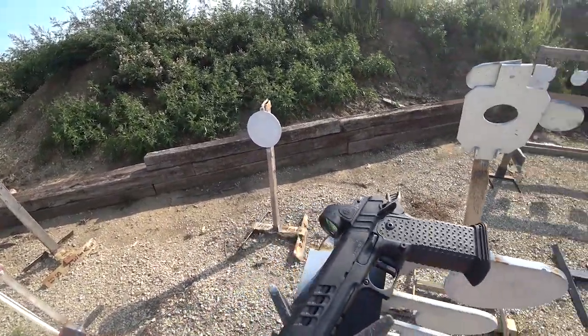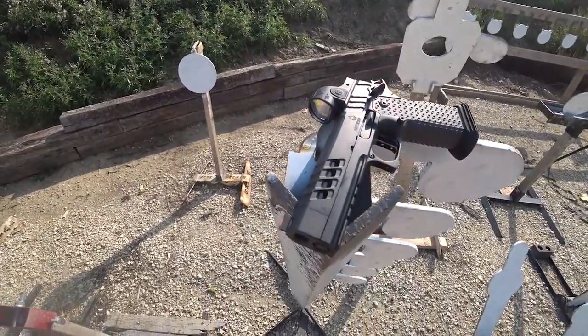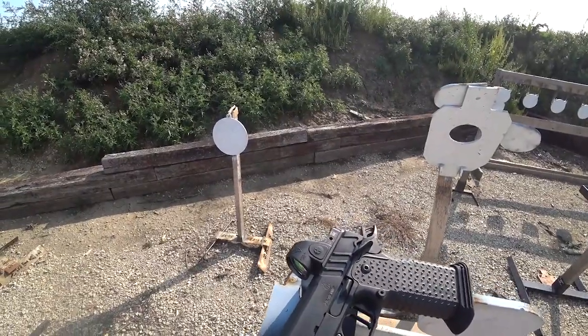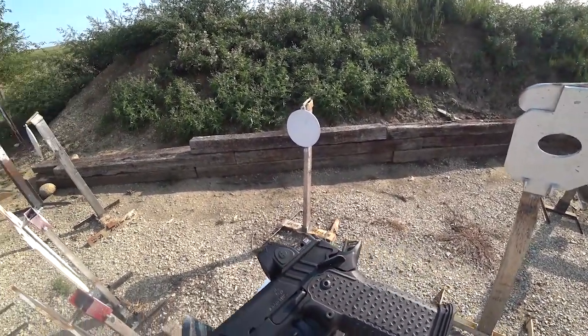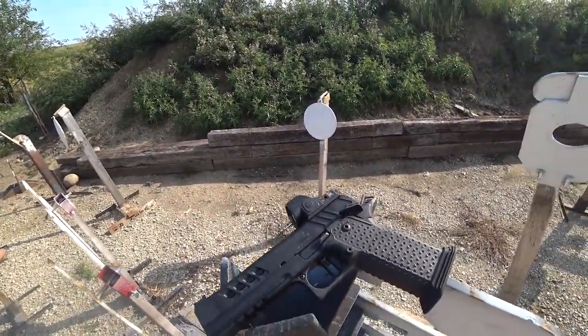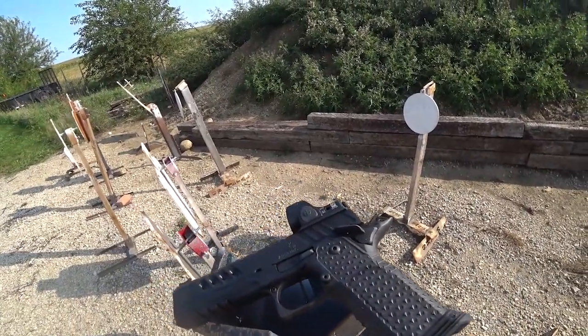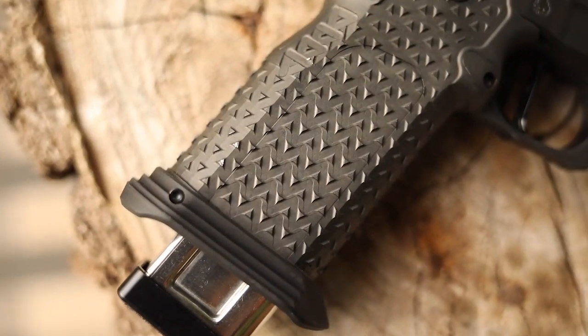I got this from Manning & Sons — big supporter of the channel as always. He sends down guns for me to review and doesn't get on me about anything I say. He's a distributor, does a lot of different types of guns, so if I have something bad to say he doesn't care. I really appreciate him sending this gun down. It's got the new Atlas grip on it.